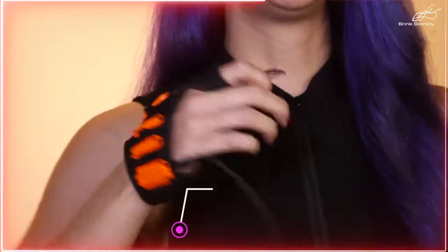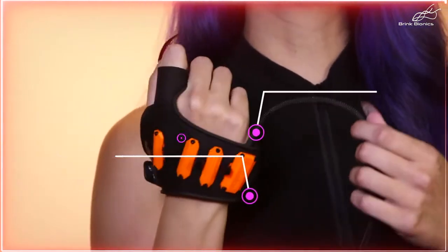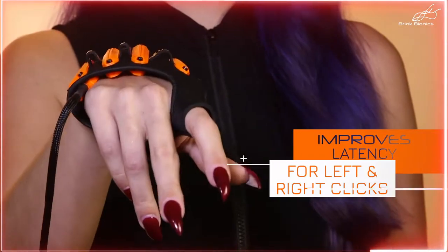Our neurocontroller features four myoelectric muscle sensors, a neoprene adjustable glove, a low-friction pad, and a wired USB connection for faster communication — and comes in all sizes. Best of all, Impulse improves latency for left and right clicks.